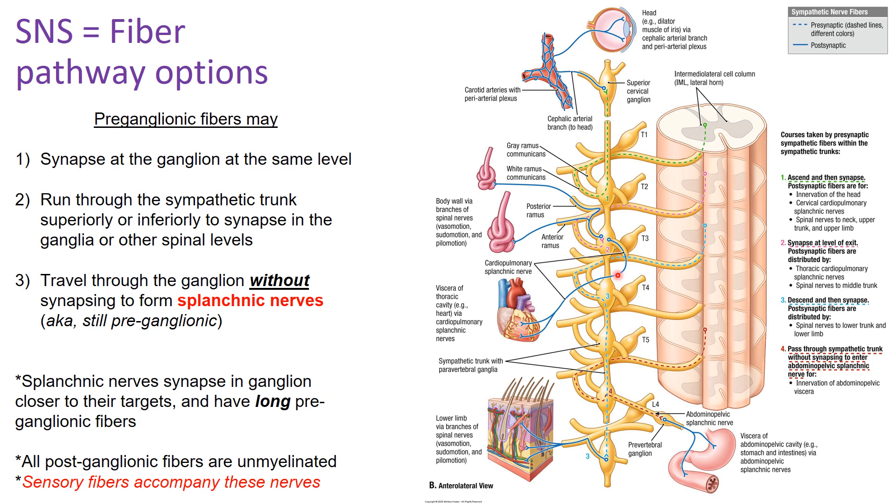That fiber would then go to an effector organ — for example, the heart — and it is still pre-ganglionic because it has not synapsed. For options one and two, once you synapse within the ganglion, you go back to the spinal nerve. You entered via the white rami communicantes because it was myelinated; to get back out as a post-ganglionic nerve, you go through the gray rami communicantes and back through the spinal nerve to distribute to wherever you need to go.